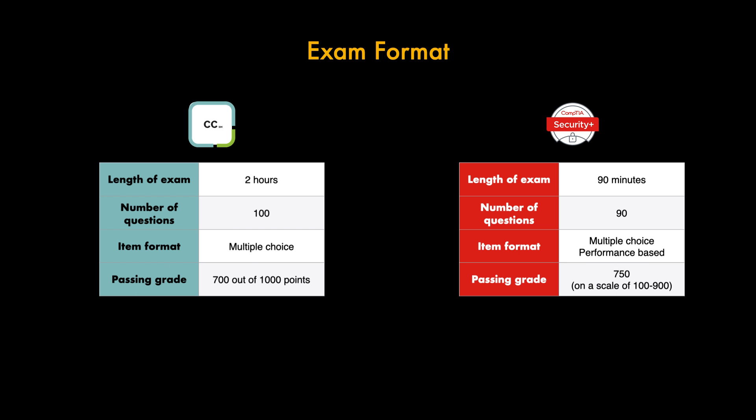In terms of what you need to pass: for the CC you will need 700 out of 1000 points, whereas with Security Plus you will need 750 out of 900.